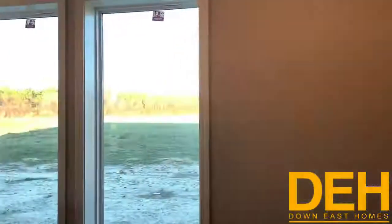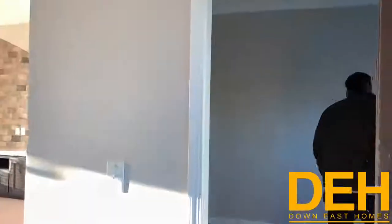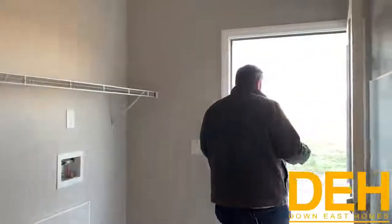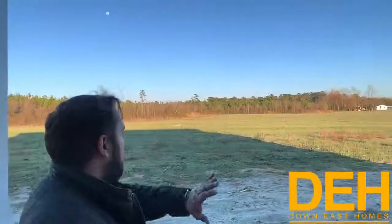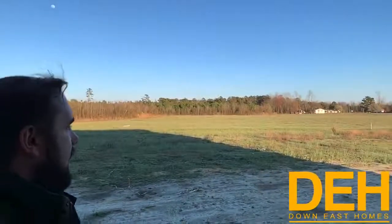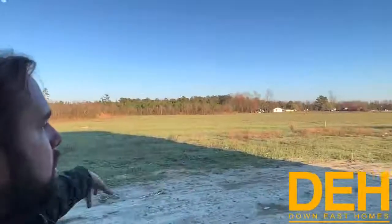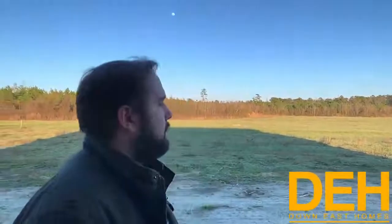Come this way — I'll show you the laundry room and the back door, and we'll take a peek outside. Coming in here you have a lot of space, room for a deep freezer if you want, and space for a washer and dryer. This is your back door — stepping out, you have all of this to look at behind your house. Imagine a kids' play set, a sandbox, or maybe a carport down the road that you can add on later.